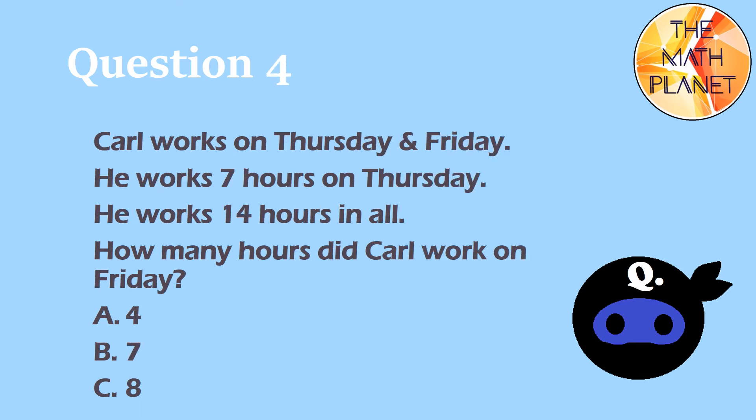Question 4. Carl works on Thursday and Friday. He works 7 hours on Thursday. He works 14 hours in all. How many hours did Carl work on Friday?